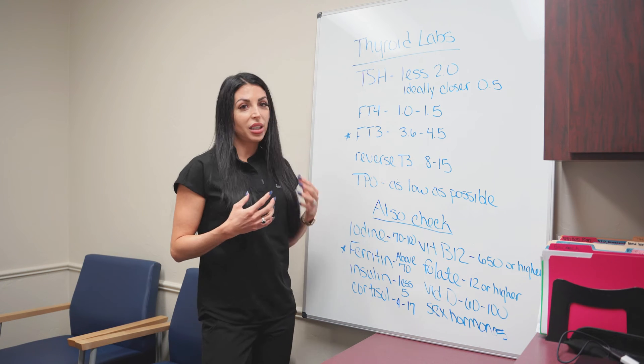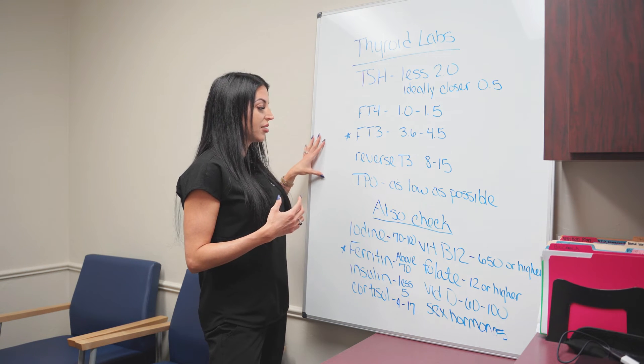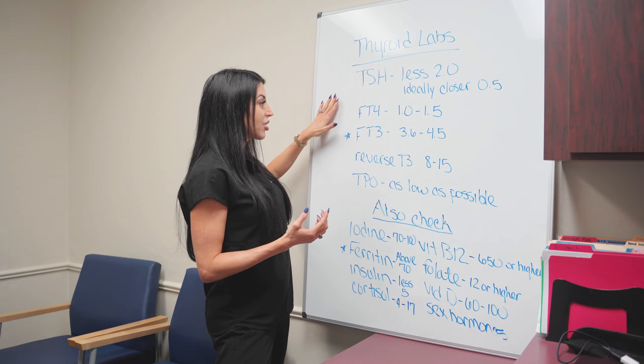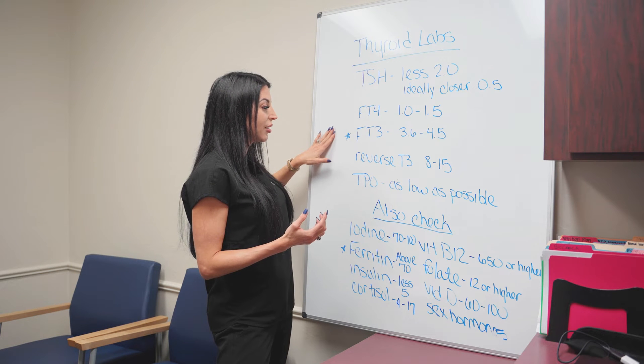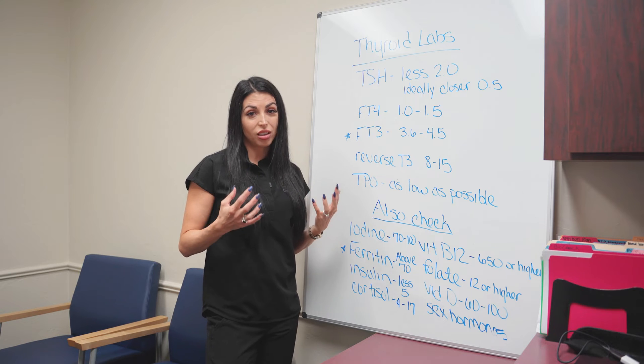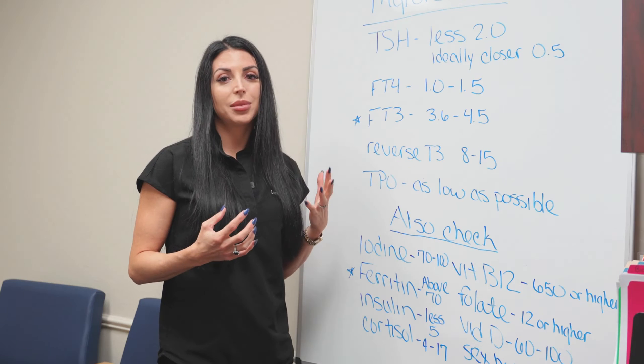Thyroid labs can be pretty in-depth. I check a lot of things. So let's start with your actual thyroid labs. I check a TSH, a free T4, free T3, reverse T3, and TPO. If your provider has not checked all of these at least once, it might be time to find a new provider.